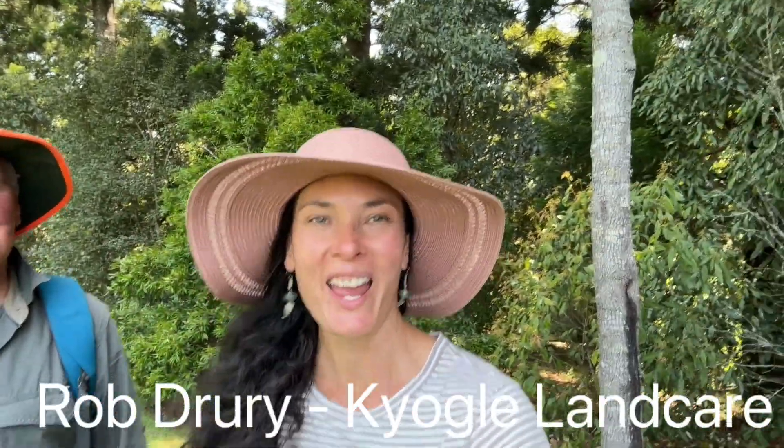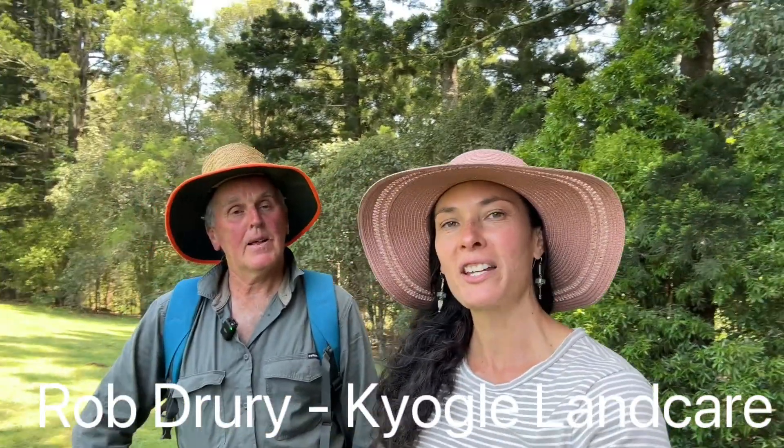Hi, I'm Alex and welcome back to Dreams of Green. Today we're down at Fawcett's Creek in Kyogle and I'm here with the Head of Landcare, Rob Drury, and we're basically starting to map out all of the riparian trees to create a regional seed bank.